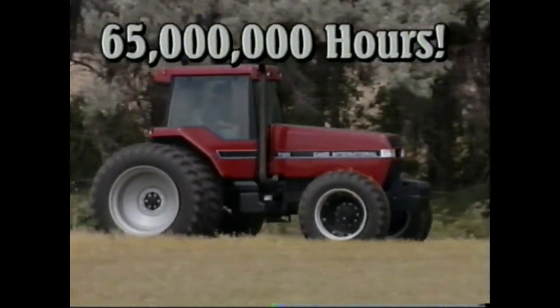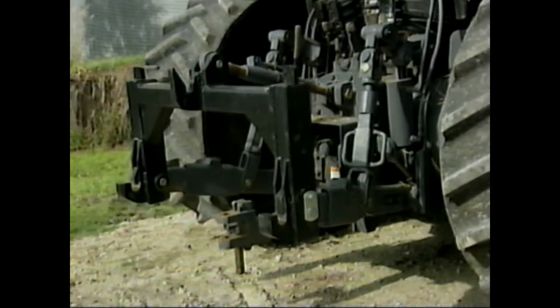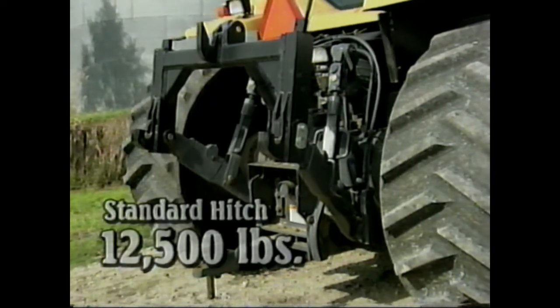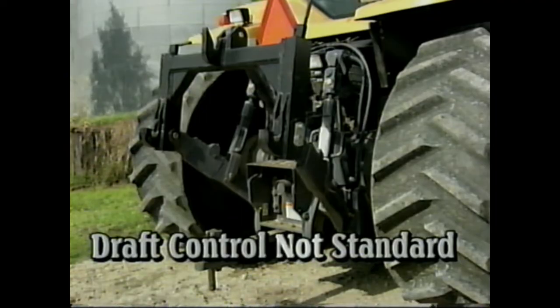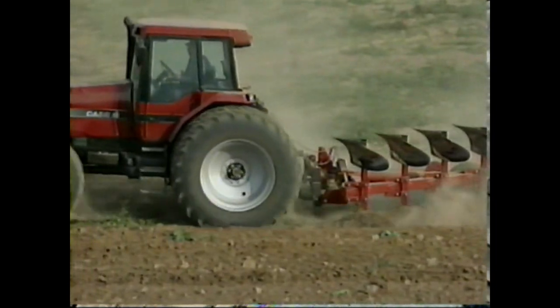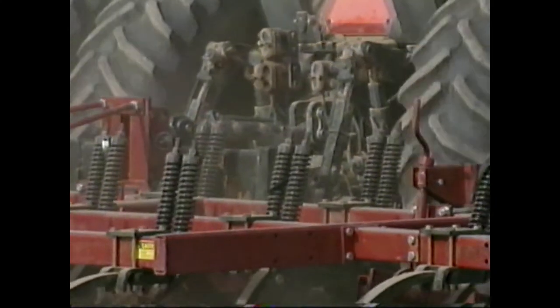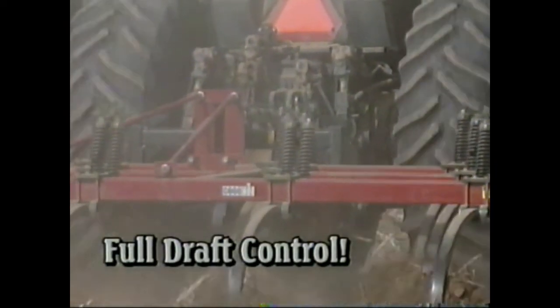A little further back on the CAT console is the hitch position lever. The Challenger includes a standard three-point hitch with a lifting capacity of 12,500 pounds. But what CAT does not offer as standard equipment is draft control. Magnum owners have always enjoyed the load sensing system at no additional cost. The Magnum philosophy is: if a hitch is mounted to the rear of the tractor, it should be fully functional with full draft control — no options.